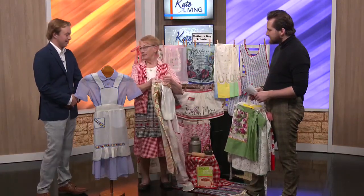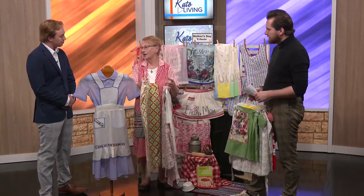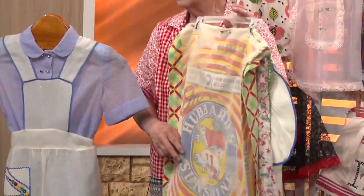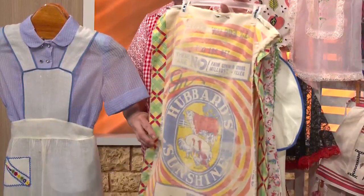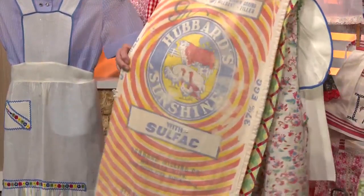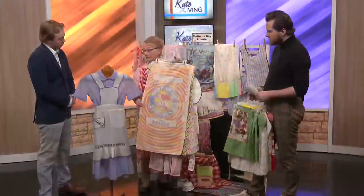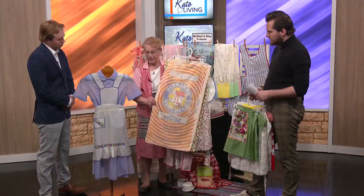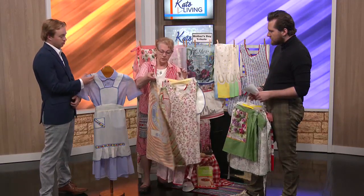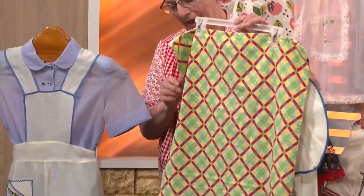Starting with the 1930s — and when she says the 30s, people will start thinking of the Great Depression and all the hardships they had to go through. With not a lot of resources, they became very resourceful and used feed sacks. This is a Hubbard feed sack, and Mankato is known for the Hubbard Milling Company. They would remove the dye and use it for cloth.